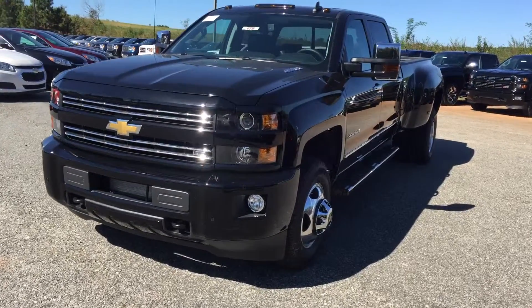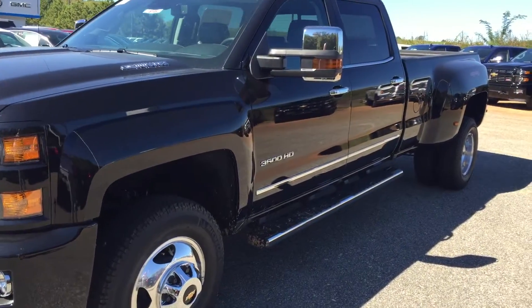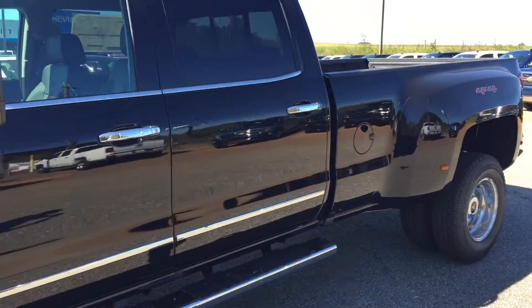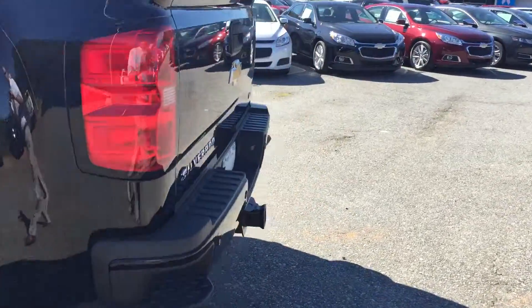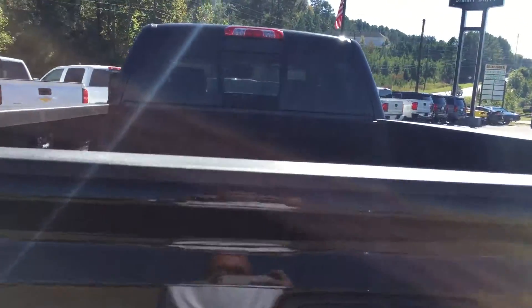Hey, this is Brandon Wright over at Jimmy Burt Chevrolet. Here's a brand new 2015 Silverado 3500 HD crew cab. It's an LTZ — great looking truck.